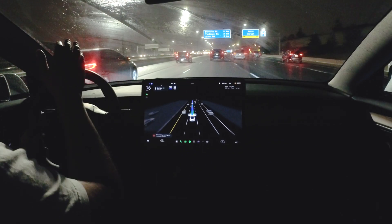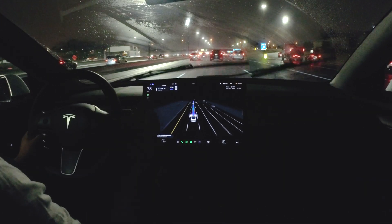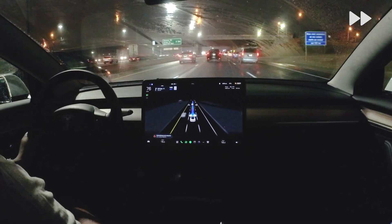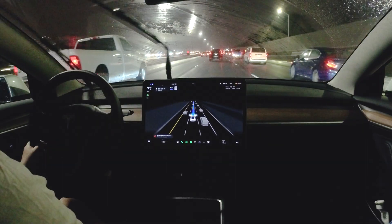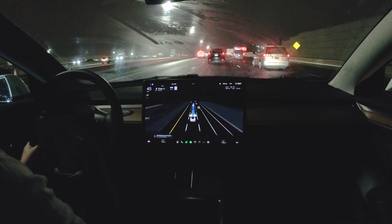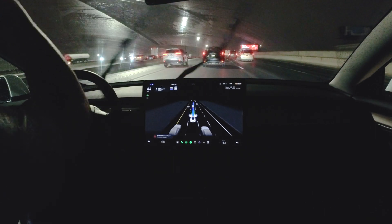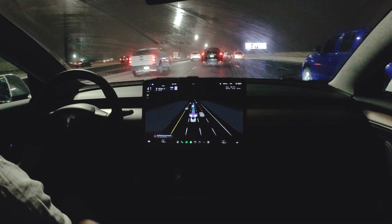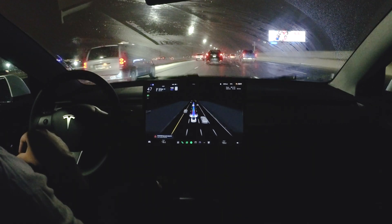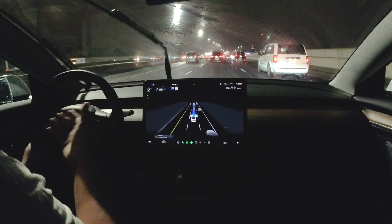It started stopping as soon as it realized traffic in front was slowing down — it seems a bit more cautious, especially with the self-driving degradation sign showing. I'm impressed because at this speed and this amount of traffic it's handling really well and confidently, especially on lane changes. The only thing that wasn't impressive — which I kind of expected — was the lane ending signs: it didn't pick them up and didn't indicate to merge.